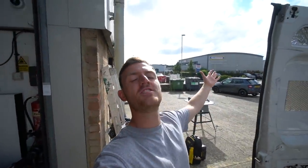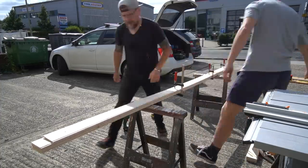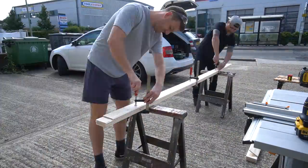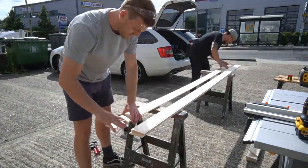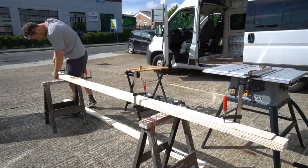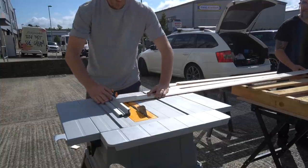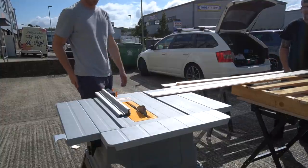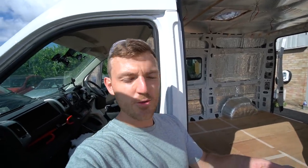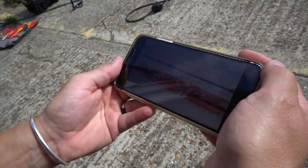Look at this — the tools are out, the sun is out, I'm ready for this. Let's get this cladding in today, and then potentially might be able to get the flooring in as well. We're going to have a little Google and see how to use this table saw, because it's absolutely lethal.